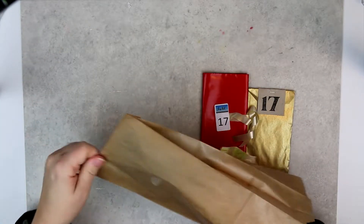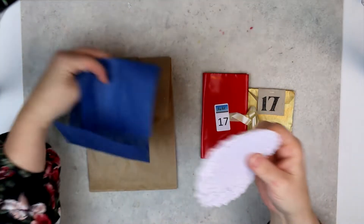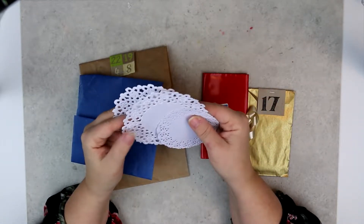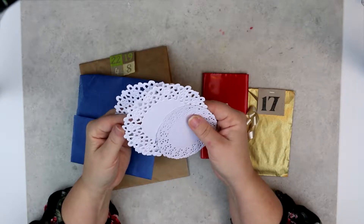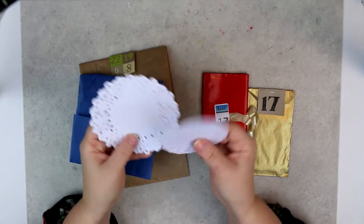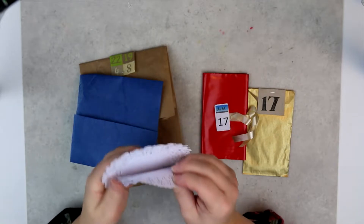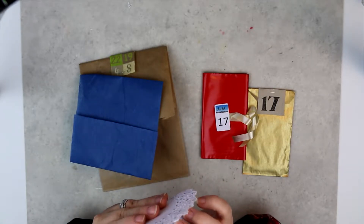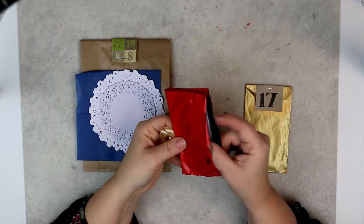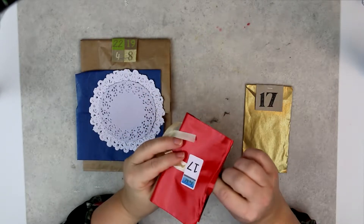Let's see what we have in this one today. There are some doilies — I actually love doilies on my projects. There are two sizes, probably about 10 or something like that. So this is from Reprint, moving over to the ink stamps.